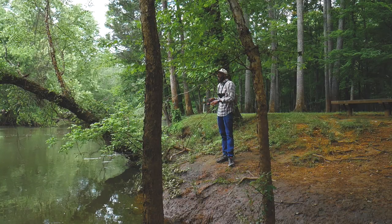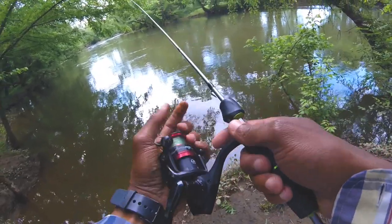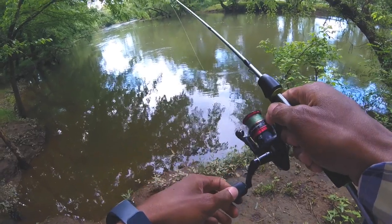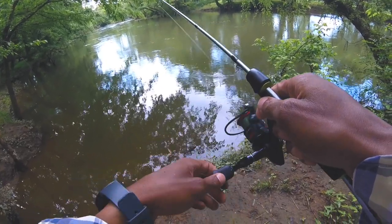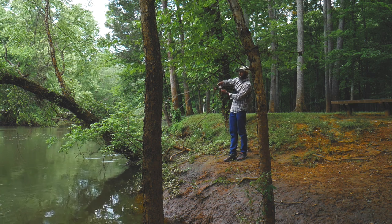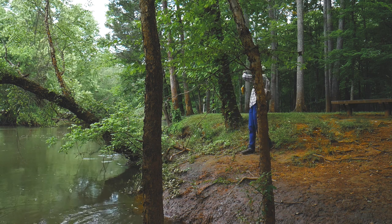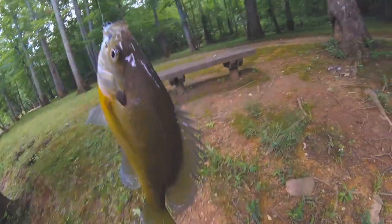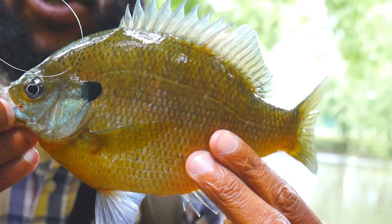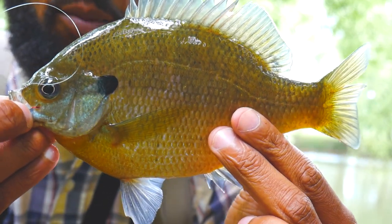That's all right — the edge is slick. Fish on — it's a better one! Nice size bluegill, that thing was strong. All right, just got fish number two, nice size bluegill. Thing fought well. Get this hook out and let him go.